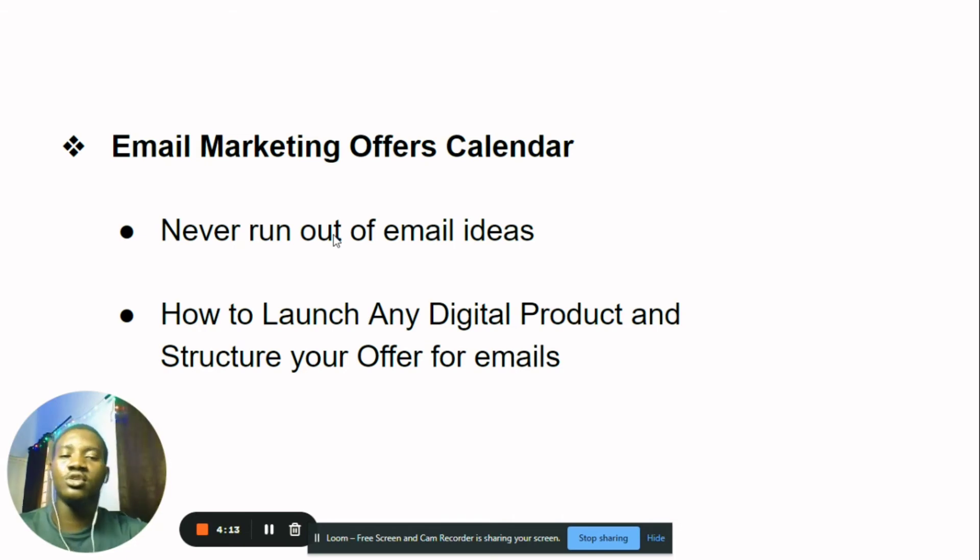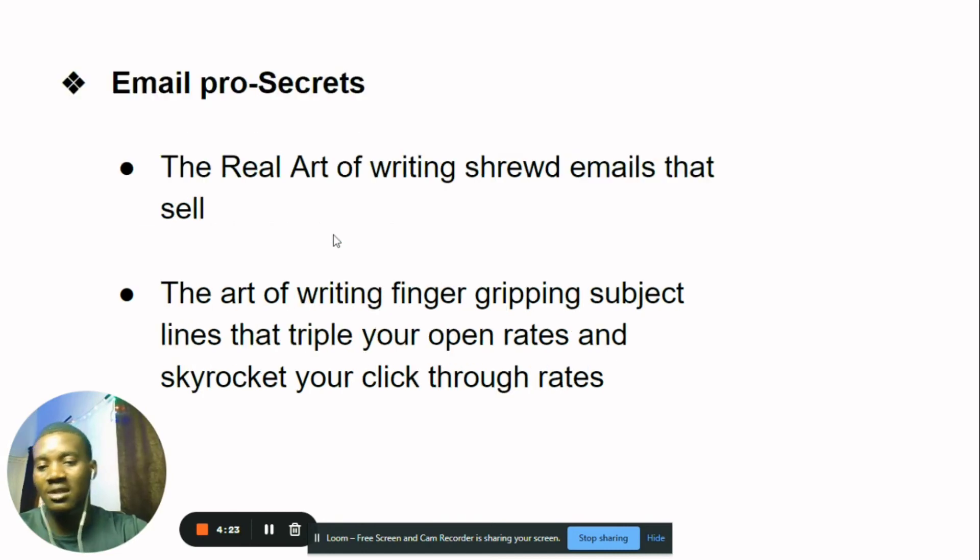You're going to get my email marketing offers calendar so you never run out of email ideas. You'll also learn how to launch your own digital product and structure your offer for your emails. On top of that, you'll get Email Pro Secrets — learning the real art of writing shrewd emails that sell, because email marketing is an art and you need to know how to write like an email copywriter.